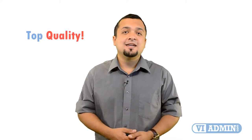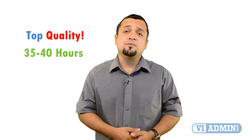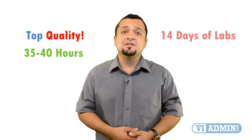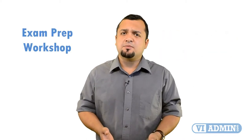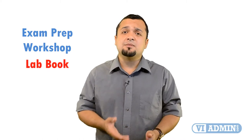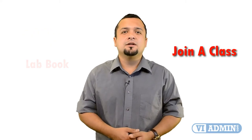Let's take a look at what you get when you register for the class. Number 1: top quality training consisting of anywhere between 30 to 40 hours of technical deep dive presentations. Number 2: 4 days of access to our lab environment so that you can practice installing and configuring VMware virtual infrastructure from scratch. Number 3: access to the training portal to download the courseware and watch video replays. Number 4: VMware VCP exam preparation workshop. Number 5: comprehensive courseware consisting of step-by-step lab books and VMware VCP study guides.